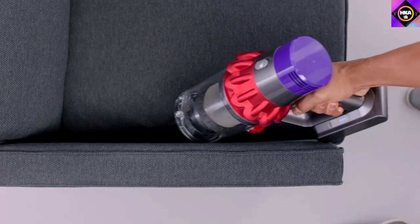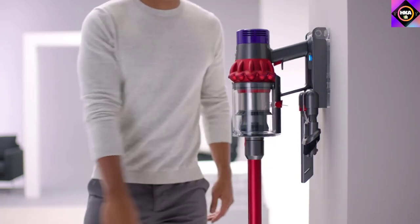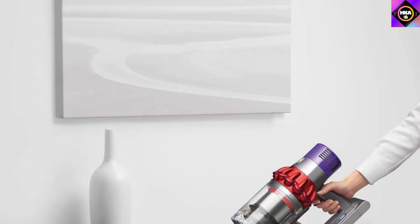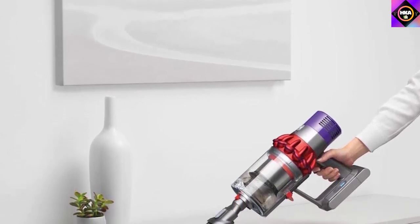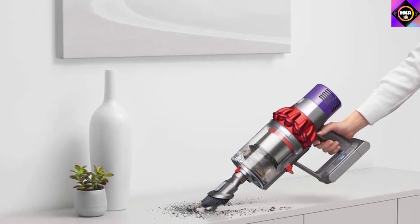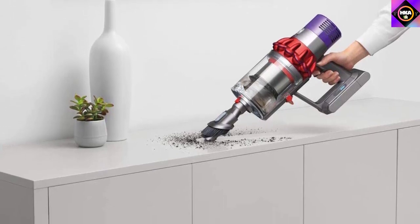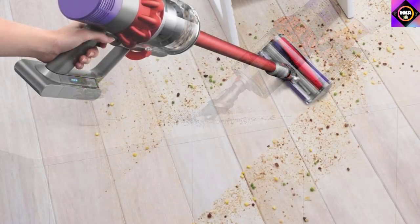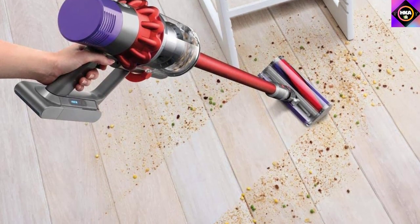Most electric brooms or vacuums have a stationary brush roll, but this model from Dyson comes with a motorized head to make cleaning even more powerful. When run on the max suction mode, you can be assured that the device picks up every last bit of dust and debris. The head can even dig deeper into carpets to remove ground-in dirt. Its slim design with an elongated wand and a low-profile head lets you effortlessly reach under the bottoms of furniture.